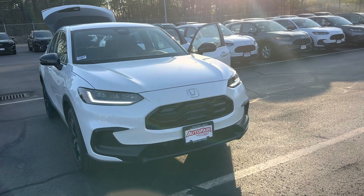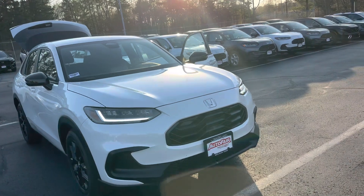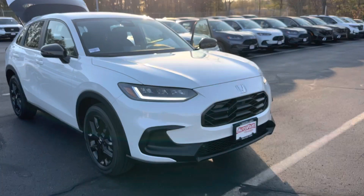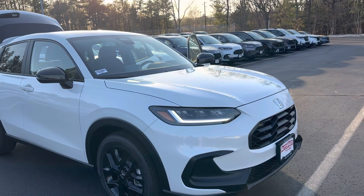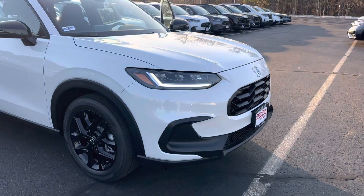Good evening, Rebecca. This is a lease over at AutoFair Honda. I know that Stephen sold you your last car and I am his work partner, so I'm helping him out here. This is an all-new 2023 HR-V Sport, obviously completely redesigned.